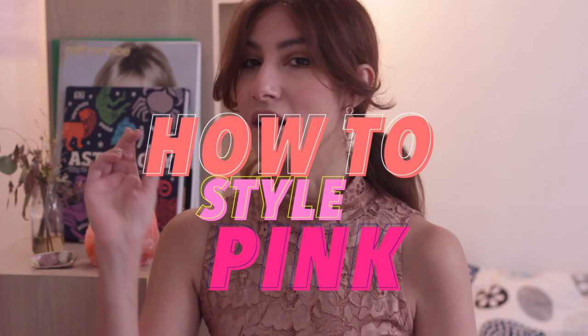Bonjour tout le monde, how you doing today? Welcome back to A La Professione with me Farah. I'm so happy to have you guys back here again. For today's video we're going to be talking about how to style pink. So without further ado let's get right into this video and I hope you enjoy.